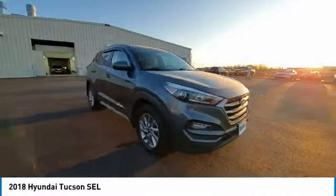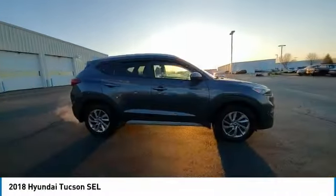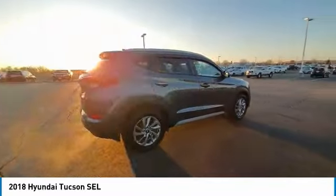Fog lights, speed control, four-wheel disc brakes, rear window defroster, and security system.